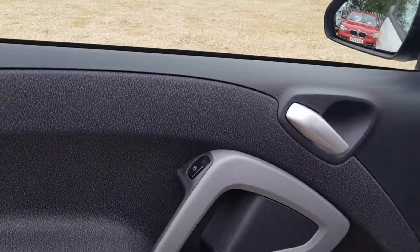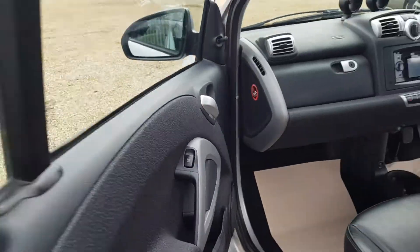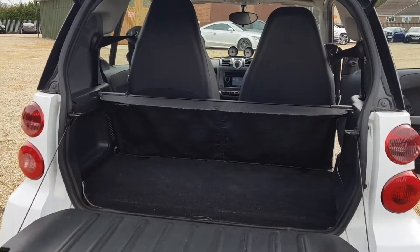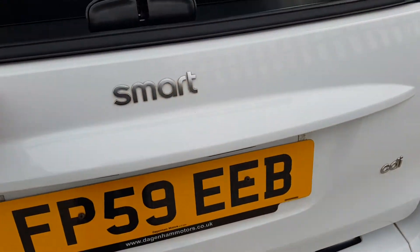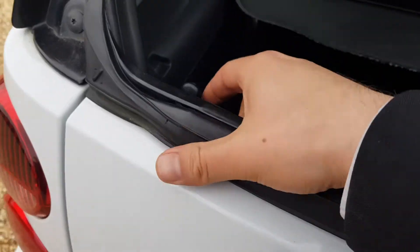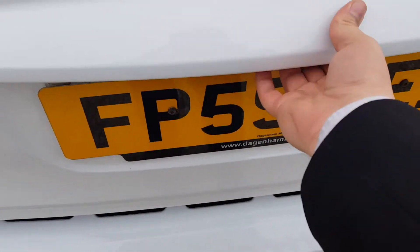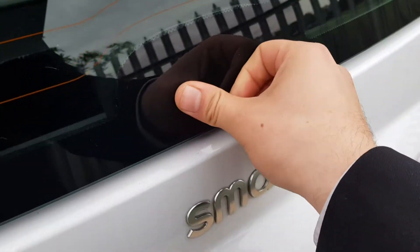With that 0.8 litre diesel engine, the fuel consumption is unbelievable — the miles per gallon is very very good. You've got electric windows on both sides. Moving over to the boot, as you can see it's what you'd expect from this vehicle. You've got a parcel shelf as well, and the boot opens both ways. There are two little buttons to drop it down, and then you've got the window here — just press that down and it's released by a button, then you can lift up the glass.